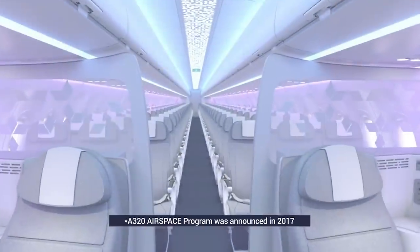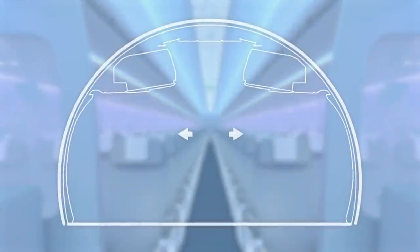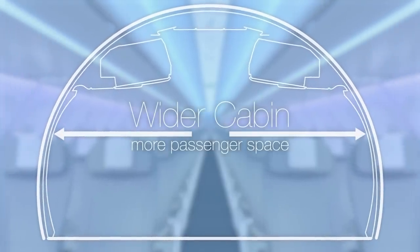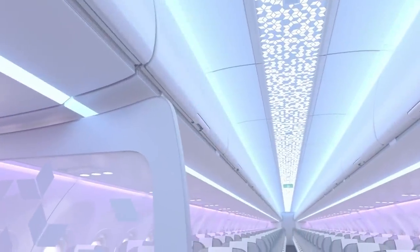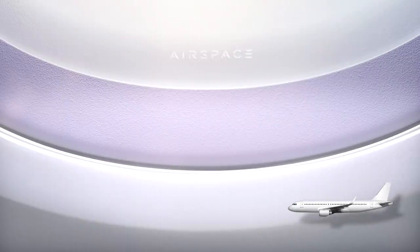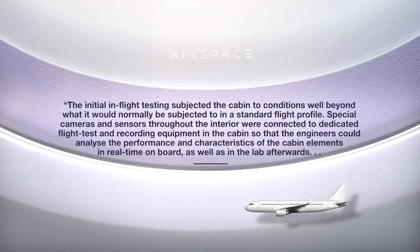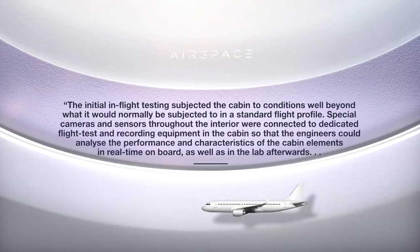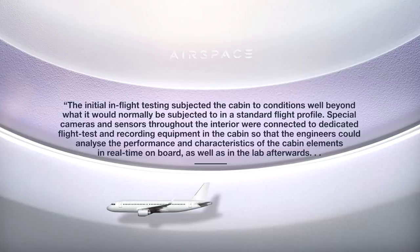Airspace's initial testing phase has already been completed, but more testing is required to check how it performs in the real world. Michael Wilmer, Airbus's technical leader for the A320 family Airspace cabin program, said the following in a press release seen by Simple Flying: the initial in-flight testing subjected the cabin to conditions well beyond what it would normally be subjected to in a standard flight profile. Special cameras and sensors throughout the interior were connected to dedicated flight test and recording equipment in the cabin, so that the engineers could analyse the performance and characteristics of the cabin elements in real-time onboard as well as in the lab afterwards.